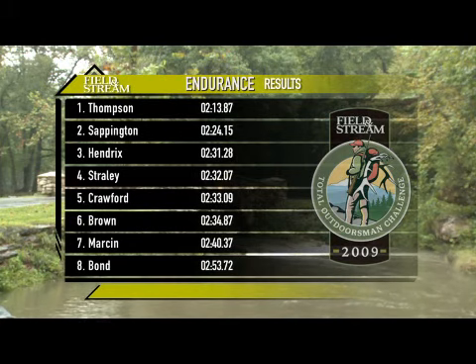With only Tom Boatwright and Chris Reed left to run, it's shaping up to be a thrilling finish. The winner of the endurance challenge will get their hands on a Field & Stream Special Edition Votto Pocket Cam, available only at FieldAndStream.com.